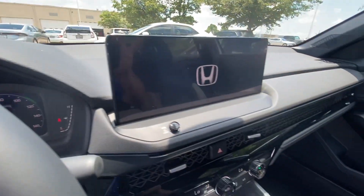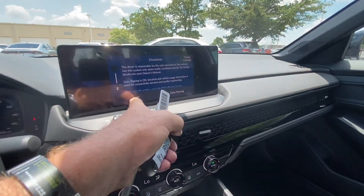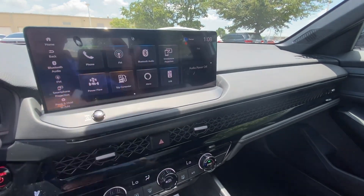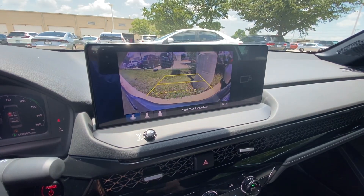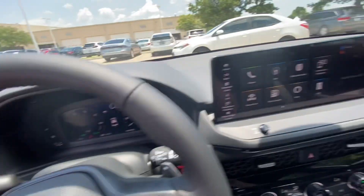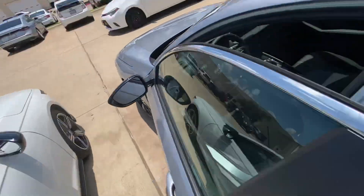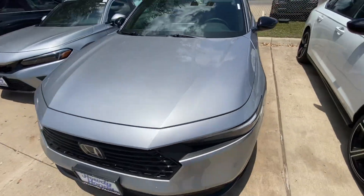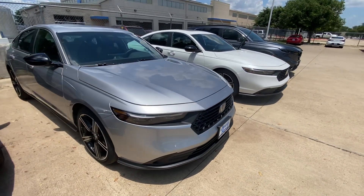Everything on, so yeah just letting you know the car's here with all the features and everything — it's been checked in. Just thought to give you a quick heads up on that, and looking forward to being in touch with you soon. All right, take care for now.